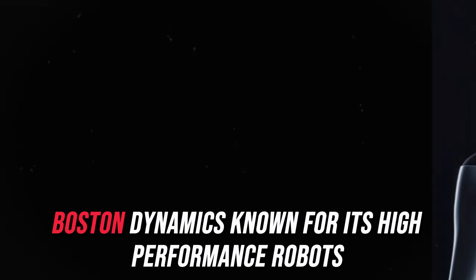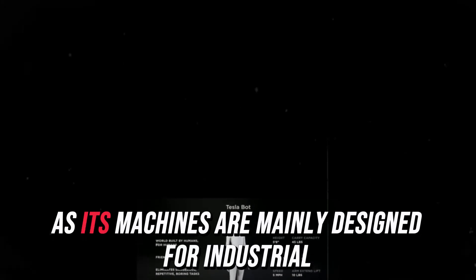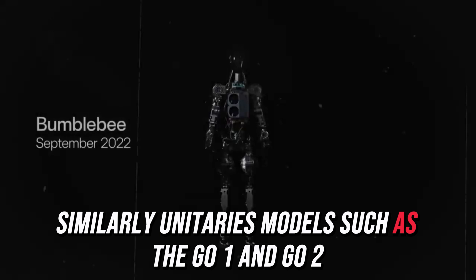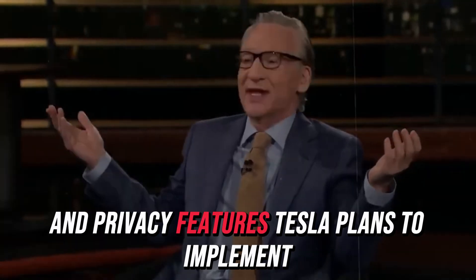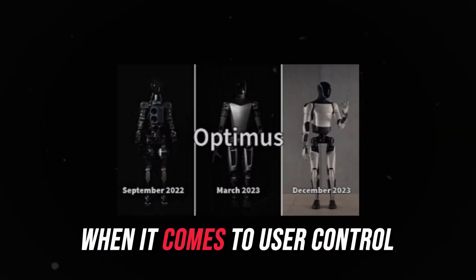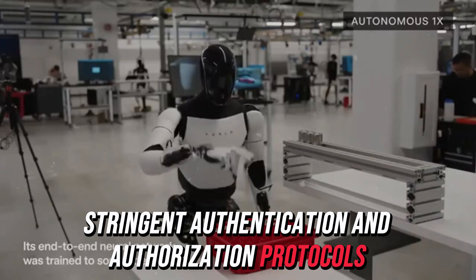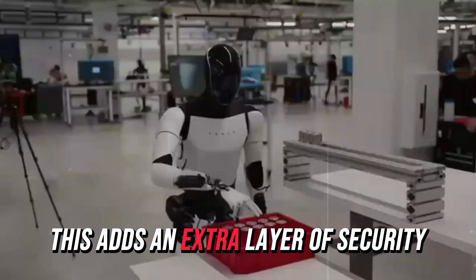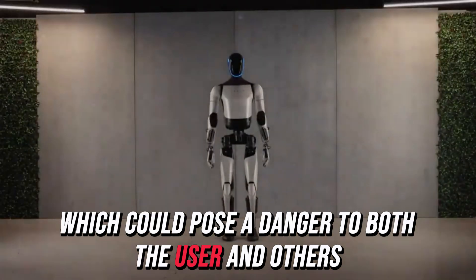On the other hand, Boston Dynamics, known for its high-performance robots, places less emphasis on data security, as its machines are mainly designed for industrial and commercial uses where privacy concerns are less prominent. Similarly, Unitry's models, such as the GO-1 and GO-2, offer basic safety measures but lack the sophisticated security and privacy features Tesla plans to implement. When it comes to user control, Tesla is likely to employ stringent authentication and authorization protocols, ensuring only approved individuals can remotely operate the Tesla bot. This adds an extra layer of security, reducing the risk of unauthorized access, which could pose a danger to both the user and others.